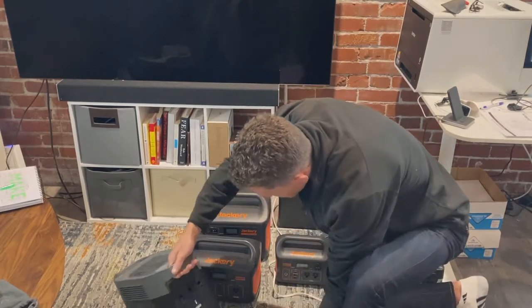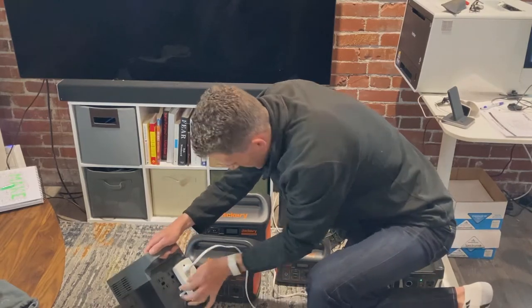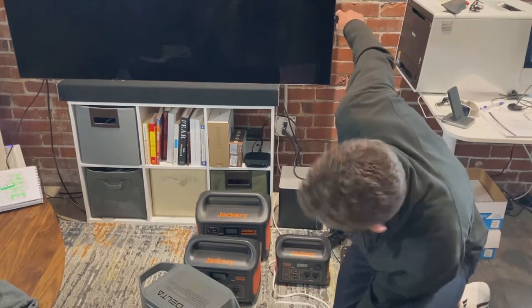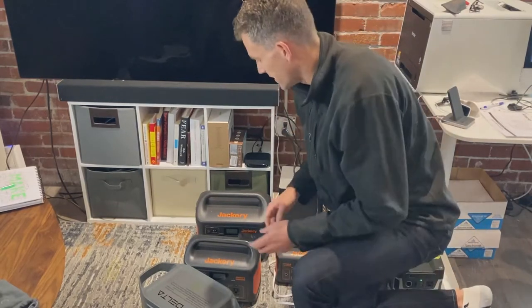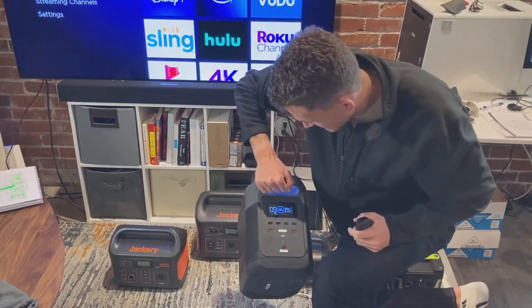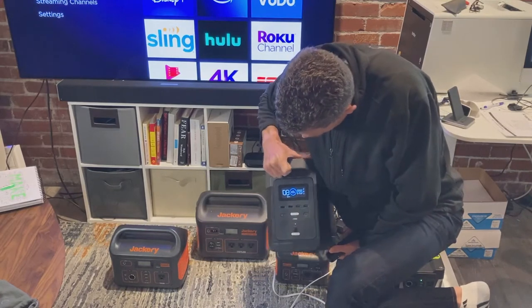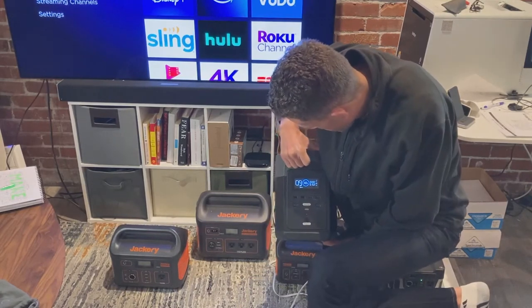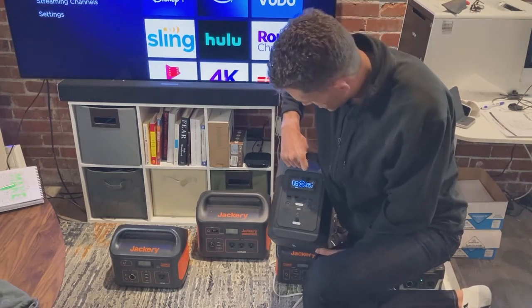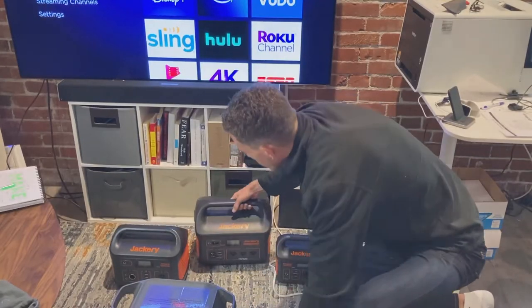We turn off and turn on the AC output, power it up — looks good. EcoFlow says 143 watts going out, and we could run for nine hours. That's a lot of TV to watch, so great capacity there. Definitely passes.